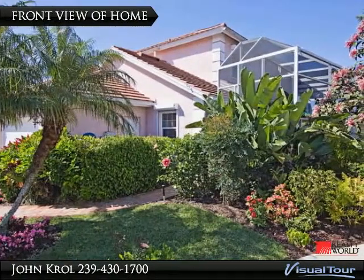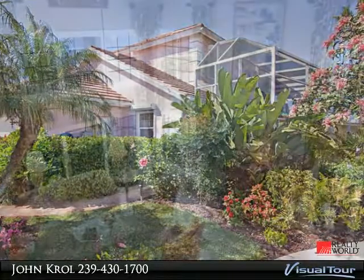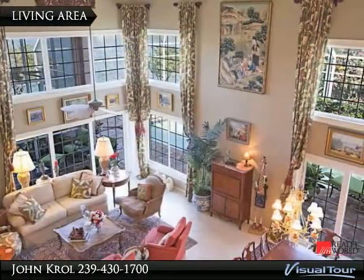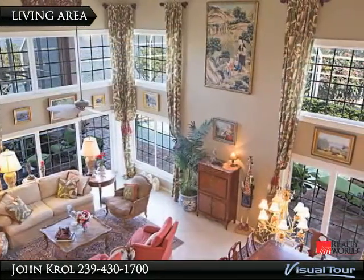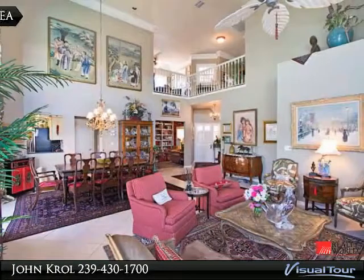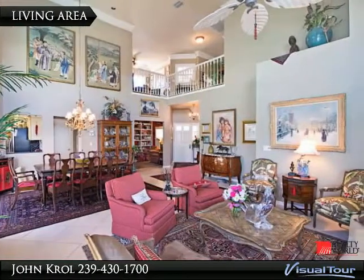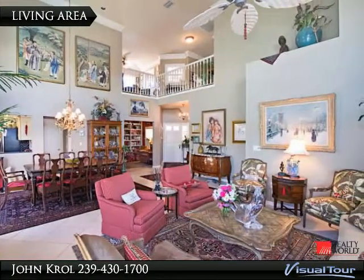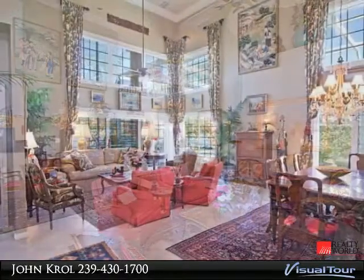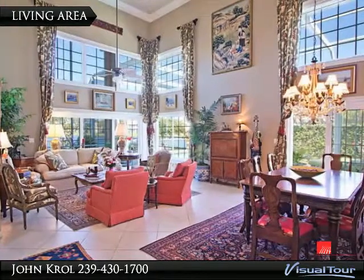Welcome to Somerset Villas in Windstar. Spacious living area with two-story high ceiling. Living area features tile floors on the diagonal, and the balcony has space for sitting as well. The living area is light and bright with updated doors and windows.